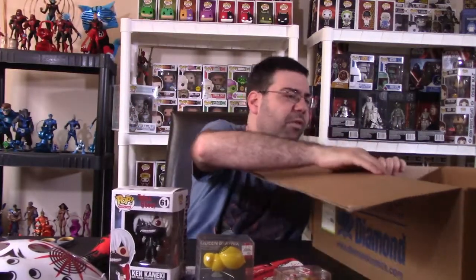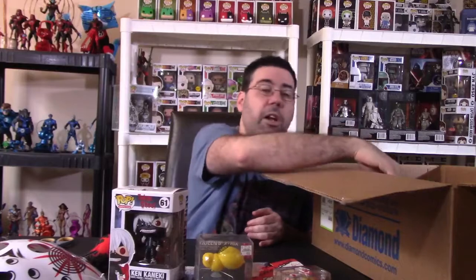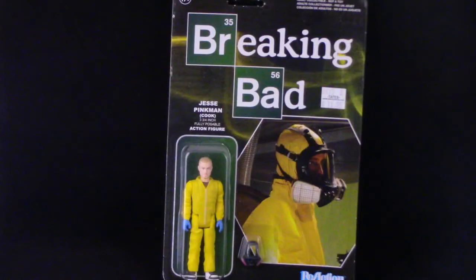This box is full of stuff. We have some display stands for Mini-Mates — so any Mini-Mates people, let me know if you need display stands. We have, from the Reaction line, a Breaking Bad Jesse Pinkman as the cook, which is kind of interesting and cool. There's a lot of stuff in this box.